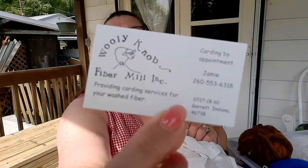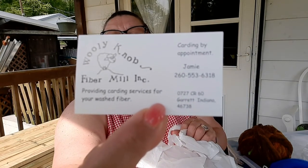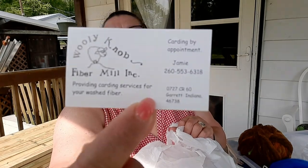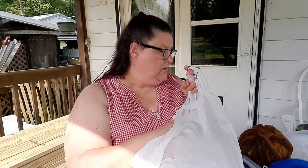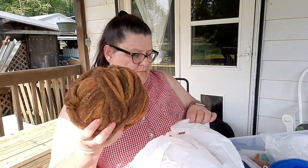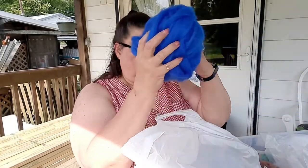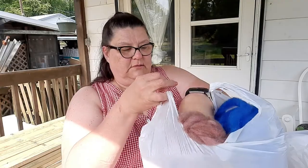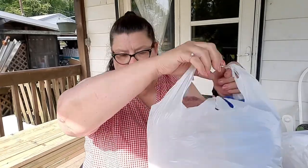So those are the four I got from Woolly Knob Fiber Mill in Garrett, Indiana. His name is Jamie and he processes washed wools by appointment. I still love that blue Romney — it is so pretty.